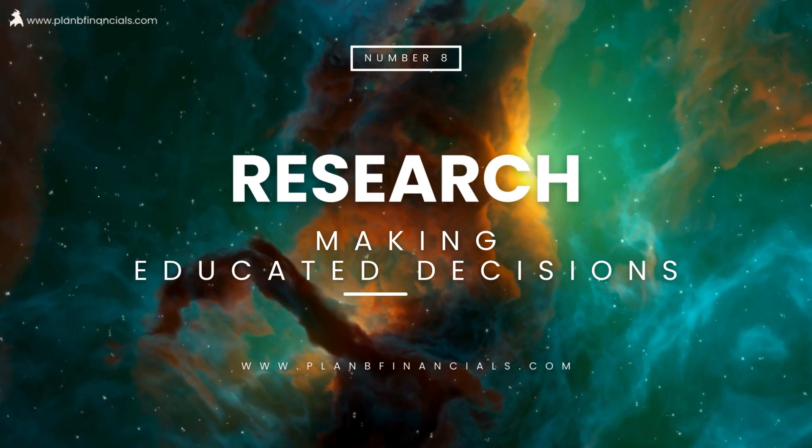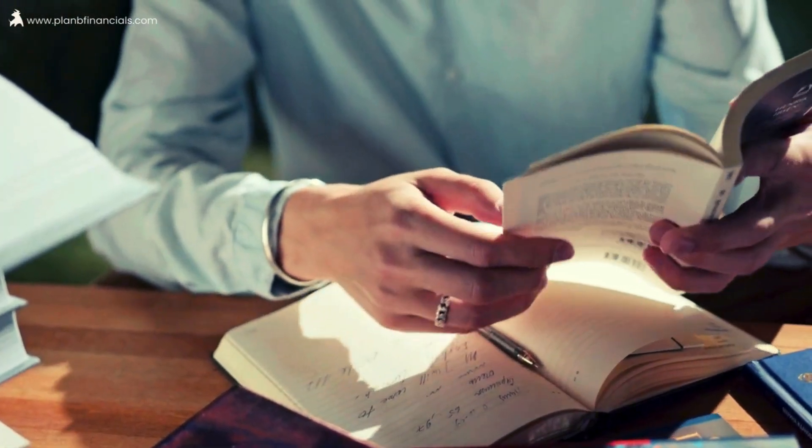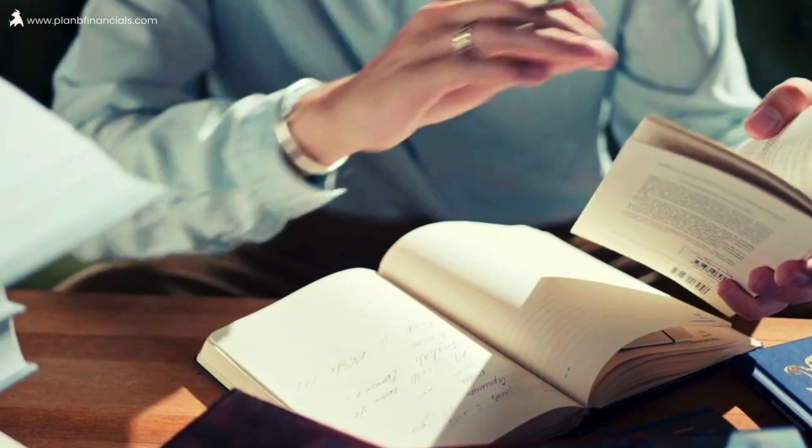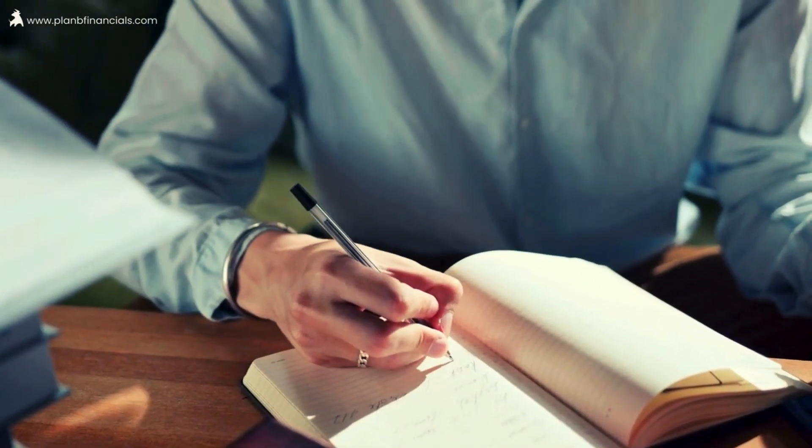Number eight: prudent research. Don't like surprises? Neither do we. Prudent research involves staying informed and making educated decisions. It's like looking at a map before going on a road trip to avoid unexpected detours.